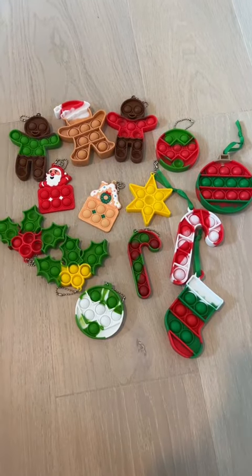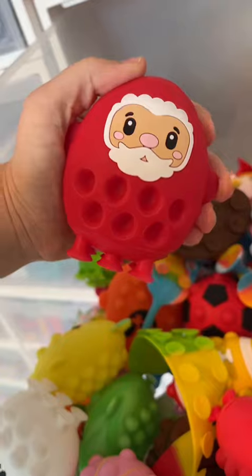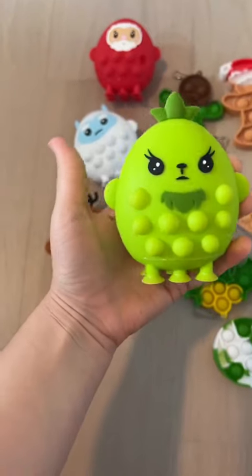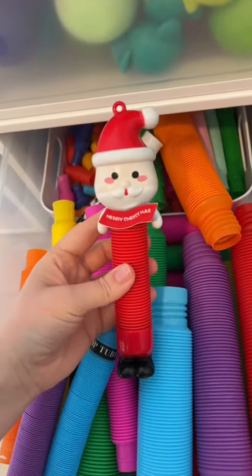This is 14, 15, 16, 17, 18, 19. I see a little Santa Claus sticking out of my pop tubes drawer for 20.